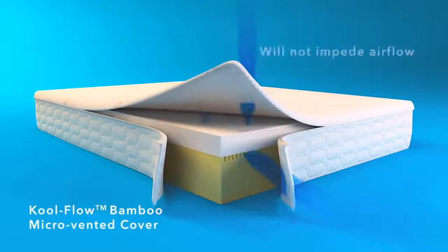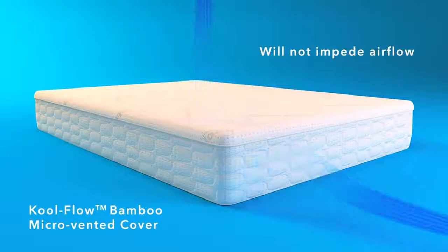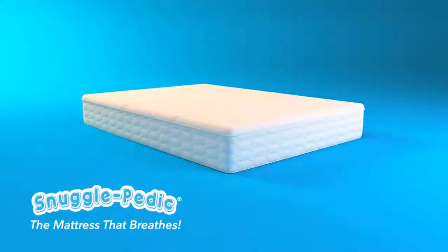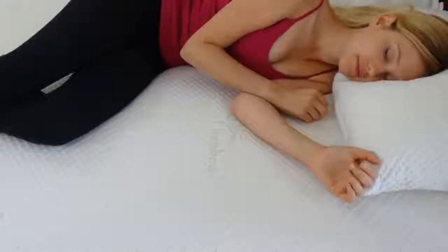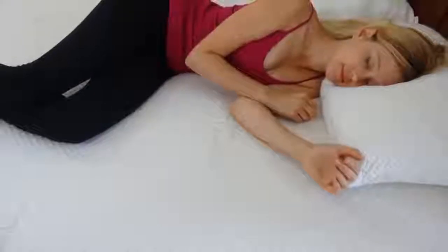The mattress is created from high quality CertiPUR-US certified materials which prevents any smell of gas or any other bad smell. The materials used are also environment friendly. This mattress is definitely my favorite one and if you have some money to invest in a really good mattress then definitely go with this one.